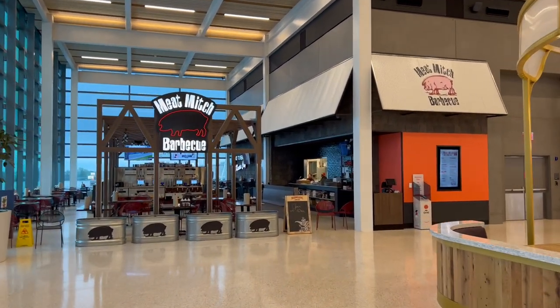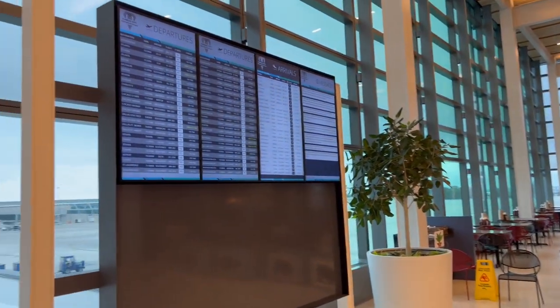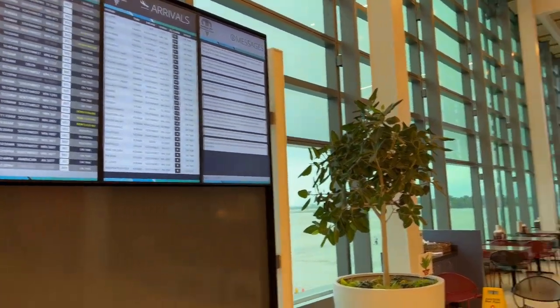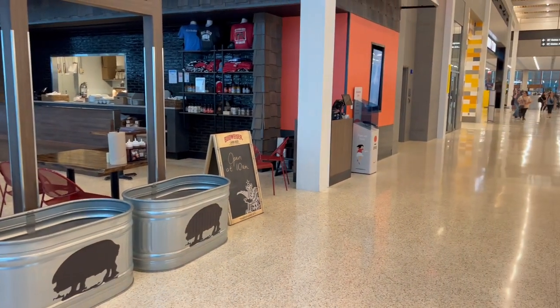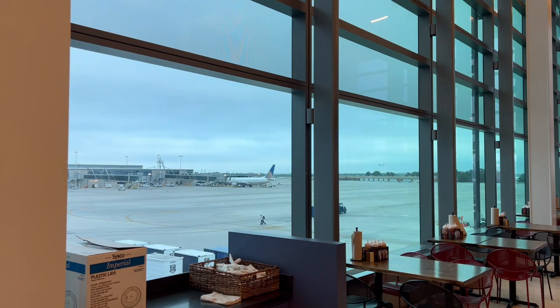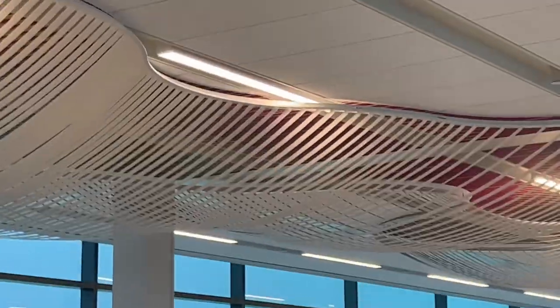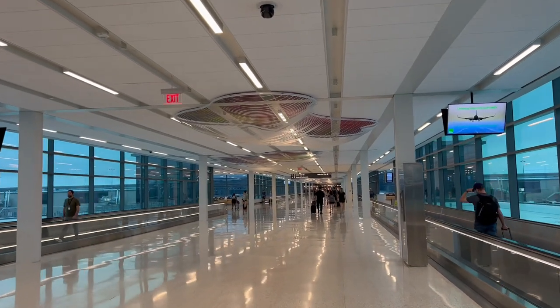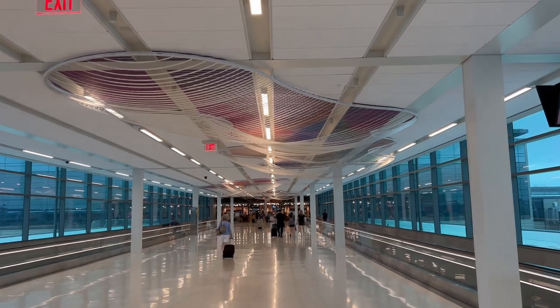Kansas City is well known for their barbecue, and we have Meat Niche here. I have not tried this particular restaurant, but I definitely look forward to trying it next time I fly out. There you have the boards around the entire airport where you can constantly check your departure and arrival times so you're not missing your flight while perusing around. Kansas City is also known for their art and sculptures, and they've incorporated that throughout the airport.